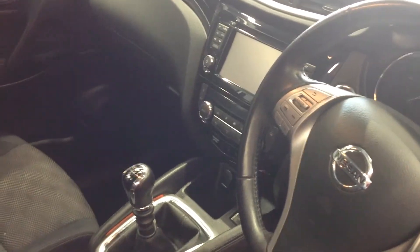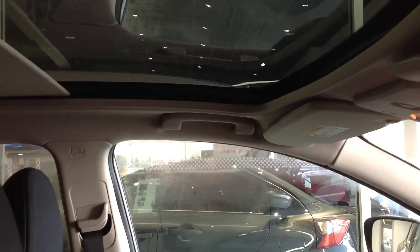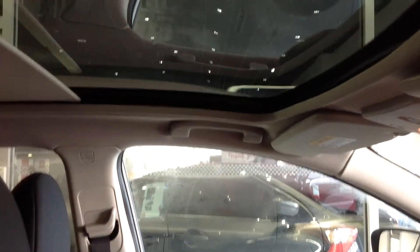You also have dual climate control, and you also have the panoramic roof which has an electric blind that you can stop at any point across there.